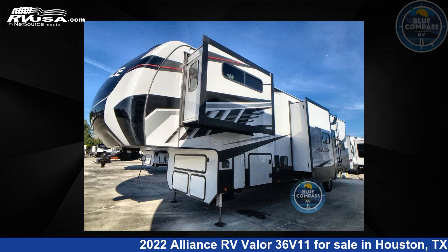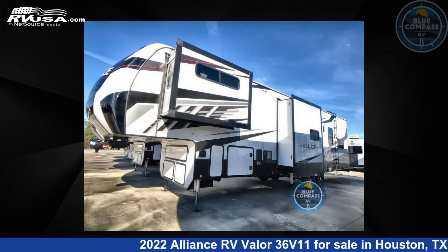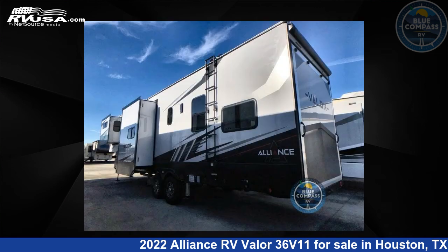This 2022 Alliance RV Valor 36V11 is a toy hauler RV. It is located in Houston, Texas 77511 and is offered for sale by Blue Compass RV, Houston, Texas.